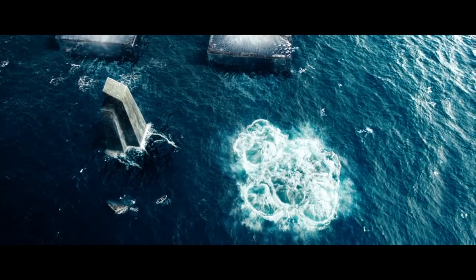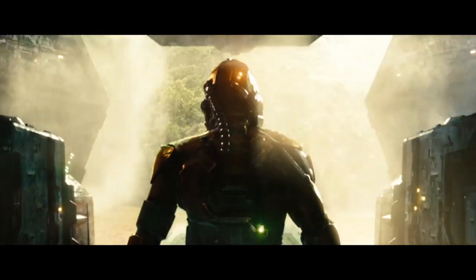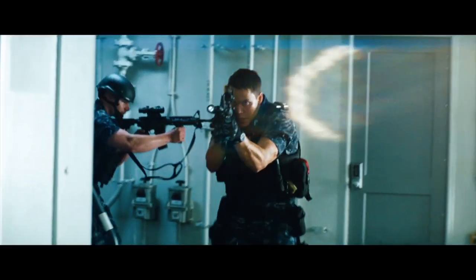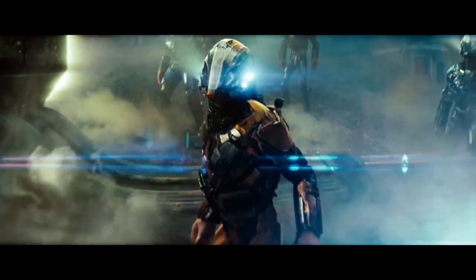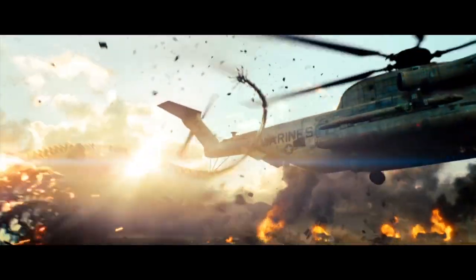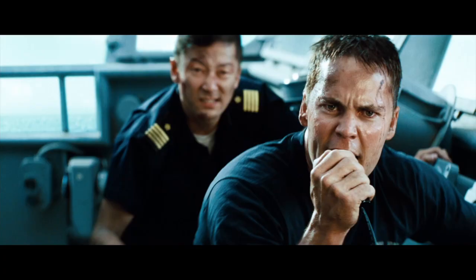Sir, you may want to come take a look at this. I want everything loaded. We're looking at an extinction level event. They've created a barrier — no one can get in or out. We do have somebody inside. We're going in. What are you doing to us? Fire everything!